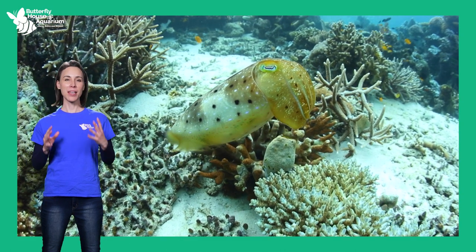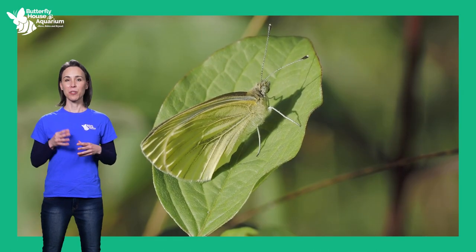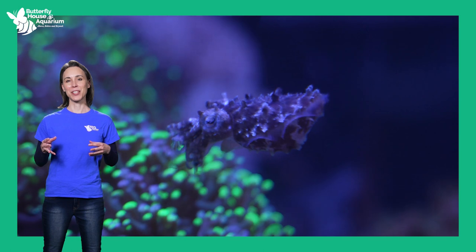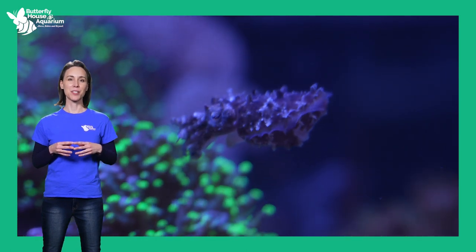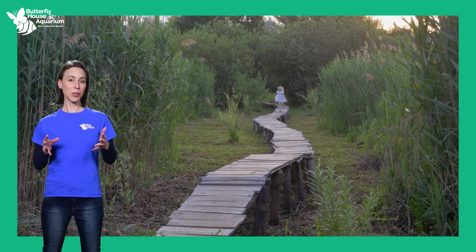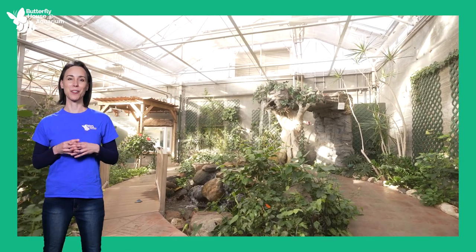Animals have developed amazing characteristics and behaviors to help them adapt and survive. From fish that look like rocks, to butterflies that travel 3,000 miles each year, and copycat cuttlefish, we saw some fascinating structural and behavioral adaptations in butterflies and marine life. Next time you are out exploring nature or visiting the butterfly house and aquarium, see what animal adaptations you can discover.